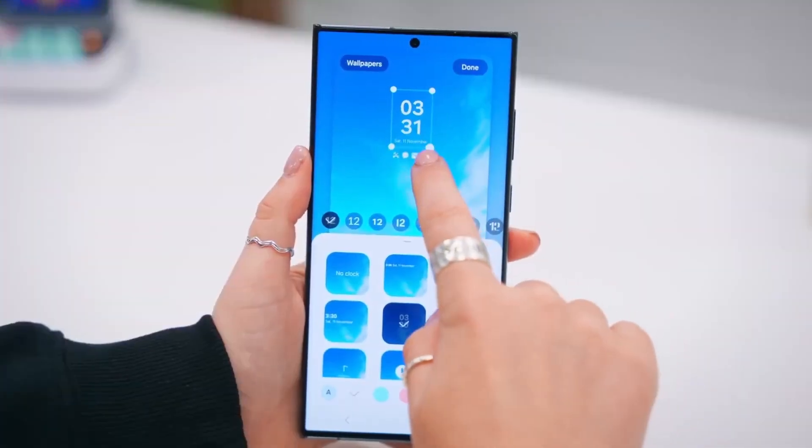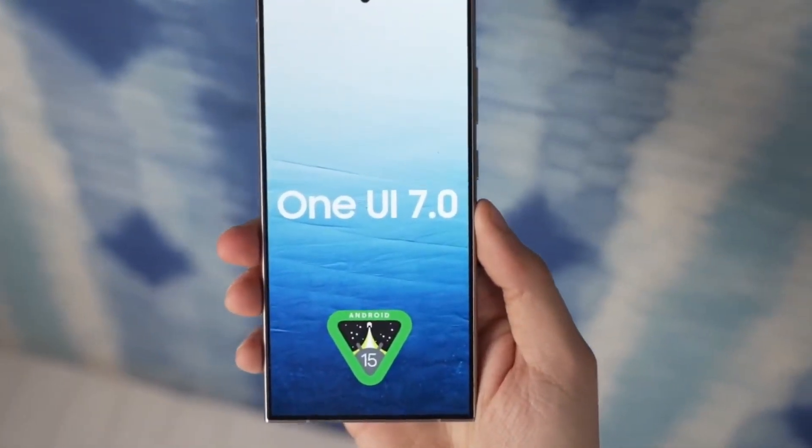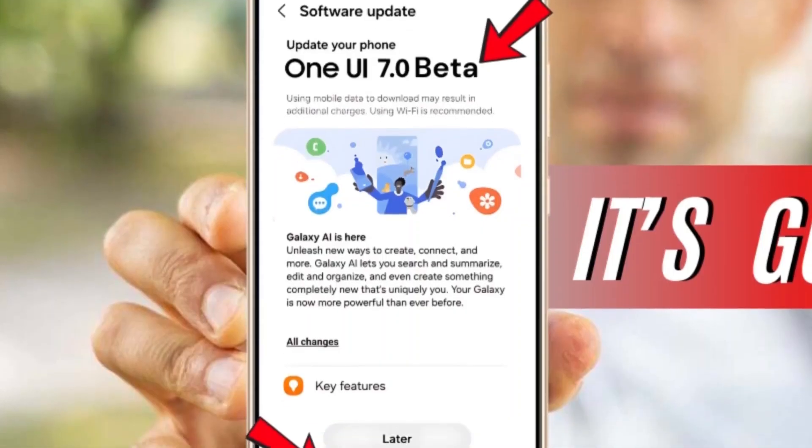Phew, that was a lot, wasn't it? But trust me, One UI 7 is packed with goodies that are sure to take your Galaxy experience to the next level. So what are you waiting for? Go ahead and check for that update. And remember, I'll see you in the next one. Peace out.